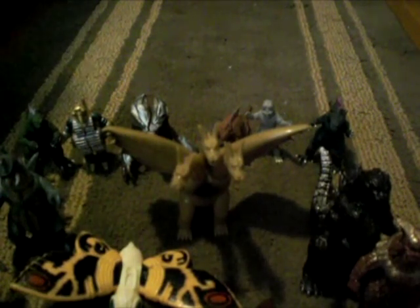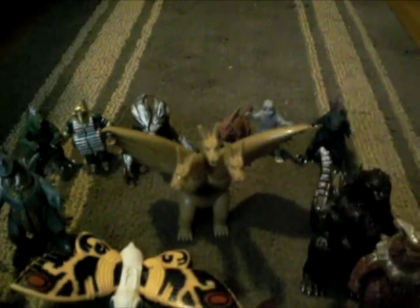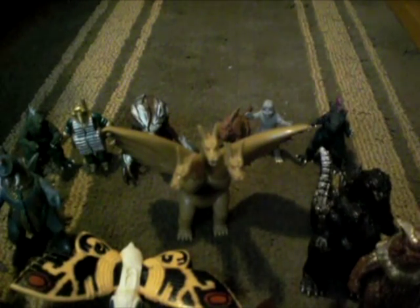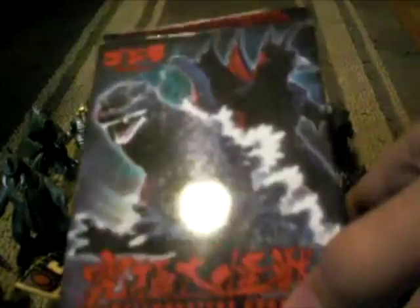Next, I got the Final Wars King Caesar in the little Godzilla box thingamajig — the Ultimate Monsters Godzilla set. I got this at a flea market for about 8 bucks, so that's really cool.